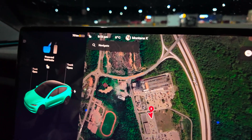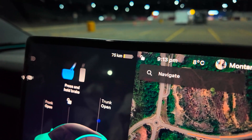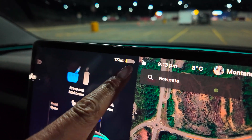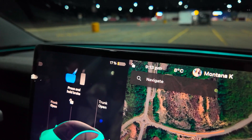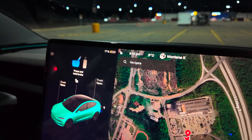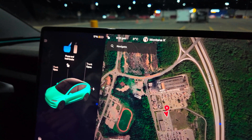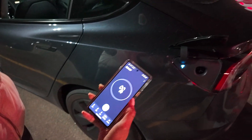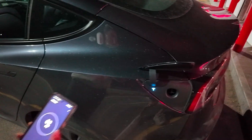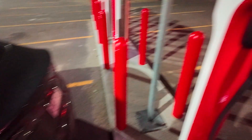We have arrived at the Tesla supercharger. We currently have a range remaining of 75 kilometers and we're at 17% state of charge. So let's hook this baby up and let's see how quick she can charge. Montana has the timer out and ready. When the light turns green, that's when she's going to start the timer for 15 minutes, and we're going to see how efficient it is. So let's get this baby plugged in.